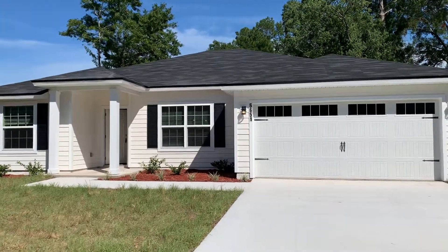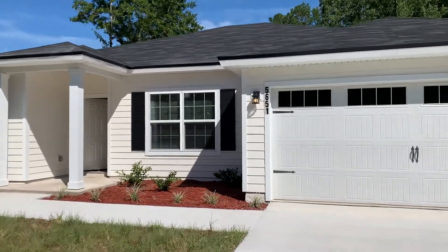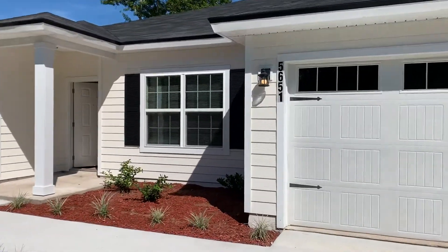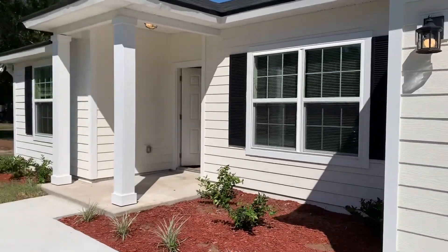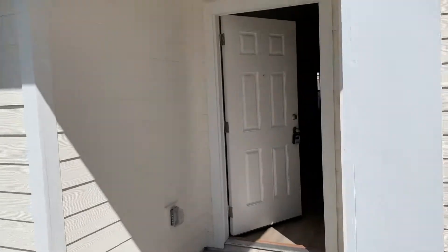Hey everyone, this is William with JWB and we are here at 5651 Nord Drive. It's a new construction home on the west side of Jacksonville. It's a four-bedroom, two-bath home with a two-car garage and 1,760 square feet.